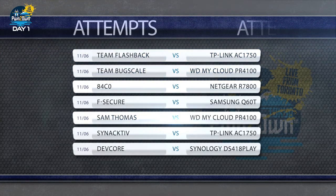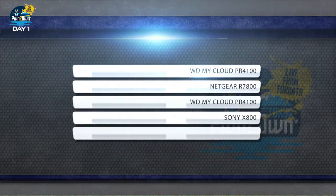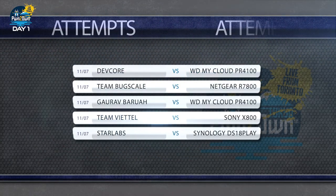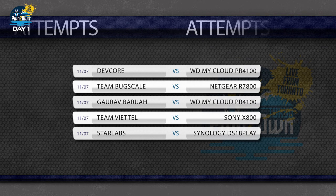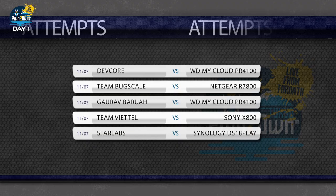Pwn2Own Tokyo focuses on consumer-oriented devices and this year is no different. We have 19 entries from 12 teams in the categories of Wi-Fi routers, smart TVs, and the newest category, network-attached storage. As always, the contest started with a drawing to determine the order of attempts. Let's see who's going to start our day.